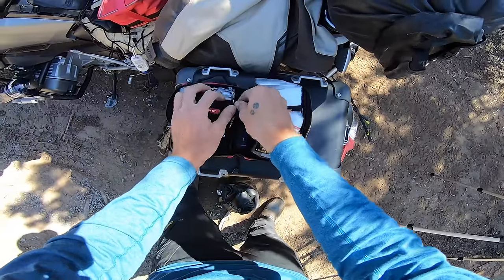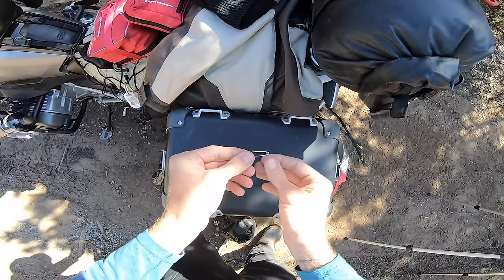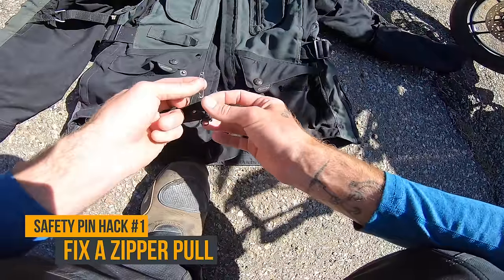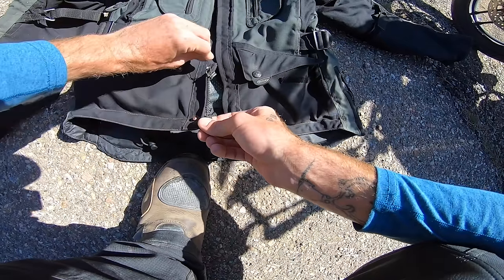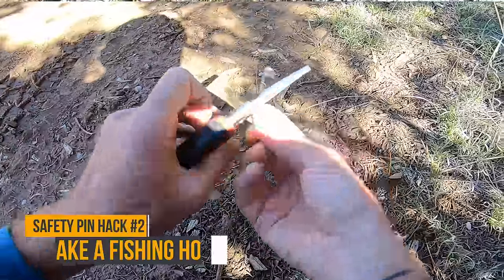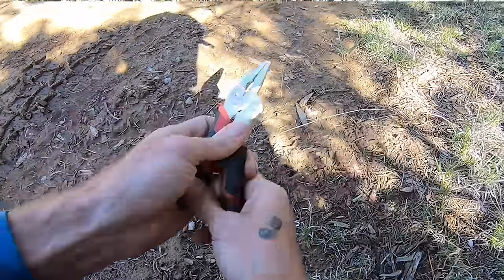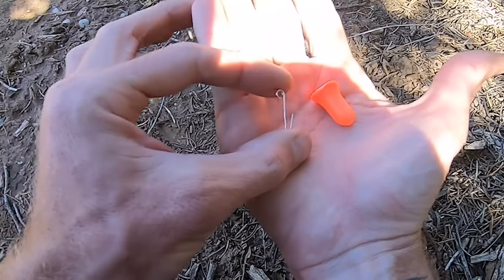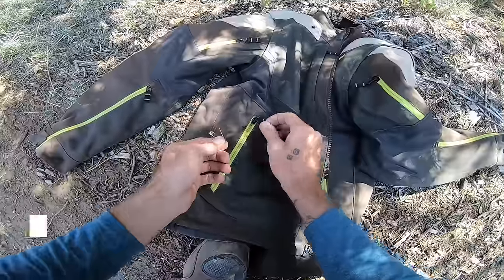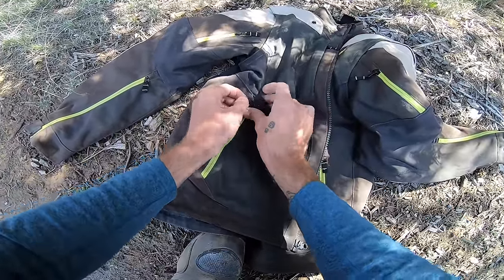Let's talk about bonus tips involving safety pins. You should have these in your first aid kit anyway — they're good for removing splinters, lancing wounds, and more. But you can also use them to fix a zipper pull, to make a fishing hook in a survival situation, or — if you have earplugs — use one as a bobber for your fishing line. Finally, you can use safety pins to lock zippered pockets while riding so they don't unzip and spill contents on the highway.